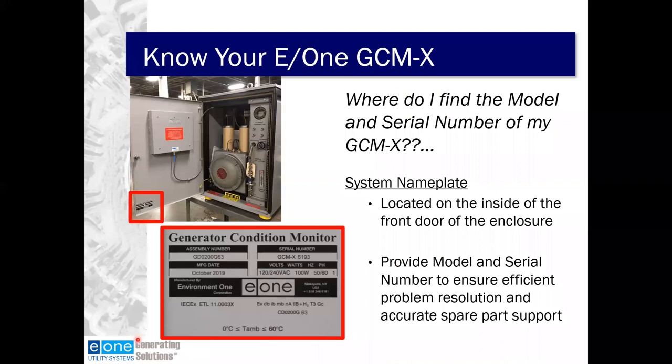The system nameplate is located on the inside of the front door of the enclosure. Critical to us are your model and serial number to ensure efficient problem resolution and accurate spare parts support. While the door is open, here is the differential pressure transmitter used to set flow — that's the flow set transmitter. As you're setting flow, you're twisting that to the right or left, getting 1.5 up on the screen as well as on the bar graph on the front of the door. This is the sample collector, really only critical to you when it comes time to take a sample.